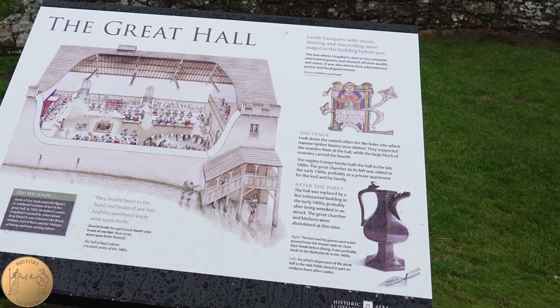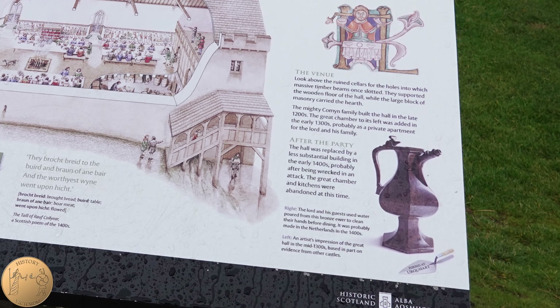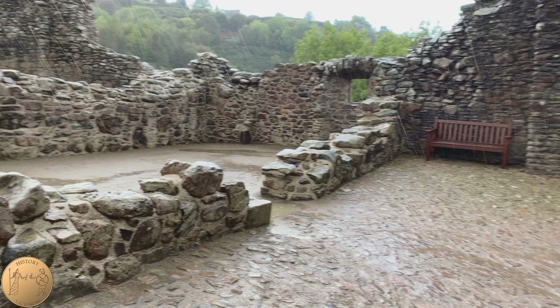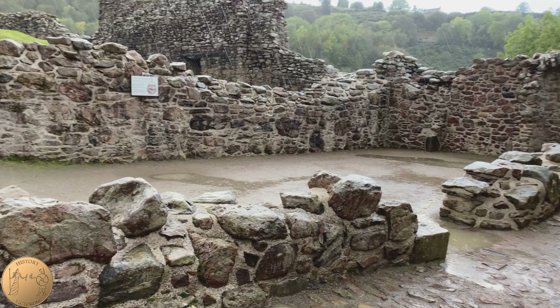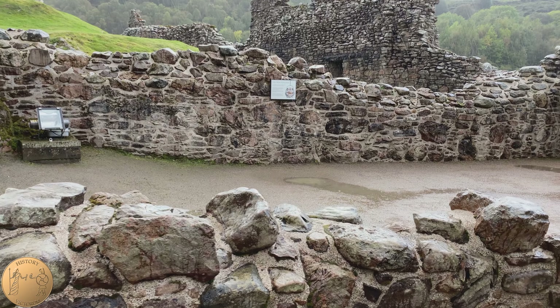Traces of medieval life were found on the site, including a pot from the 15th century and bone gaming pieces from a medieval game similar to backgammon. There are a couple of other ruined structures around the area — difficult to say exactly what these were, but one could have been a chapel and another a newer kitchen area used when the residents moved to the tower.